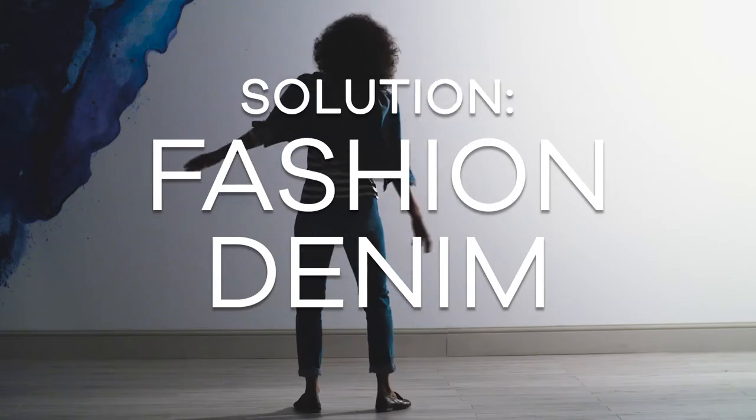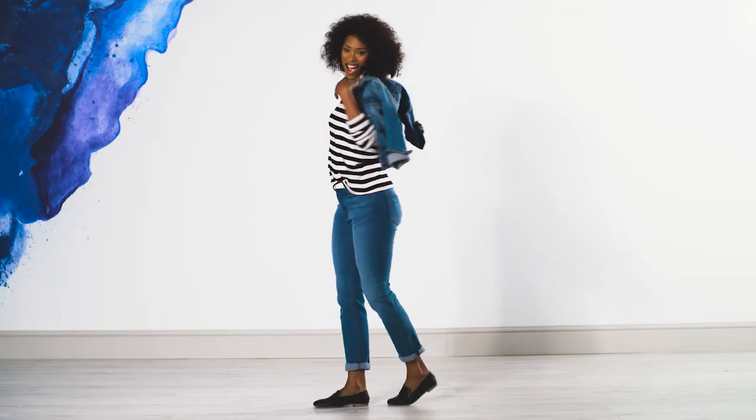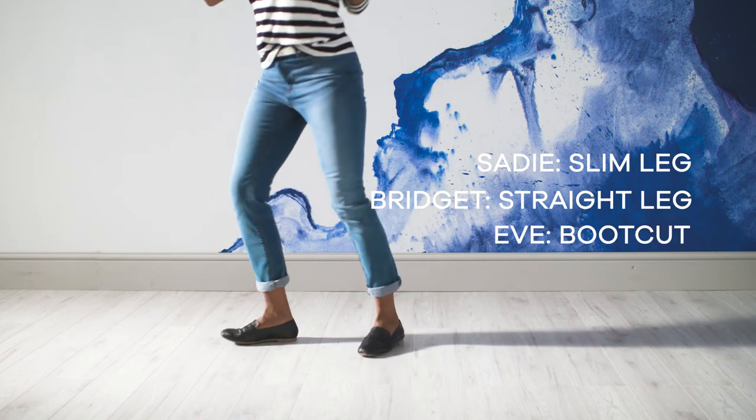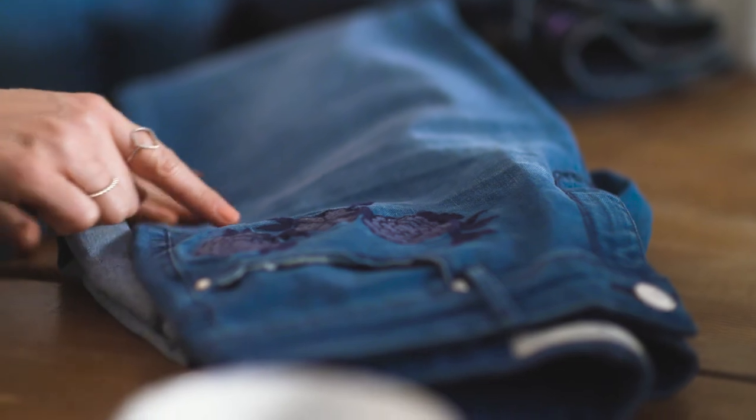I always tend to wear the same style of jean and wish it would be easier to find new styles — I really struggle with that. Well, we've designed a range that comes in some lovely flattering leg shapes, so there's a selection for everybody, and then it comes with lots of fashion updates like pearls, embroidery, and distressed hems.